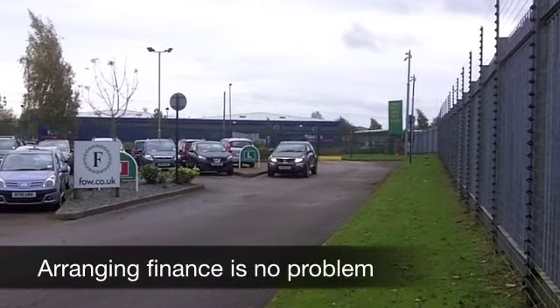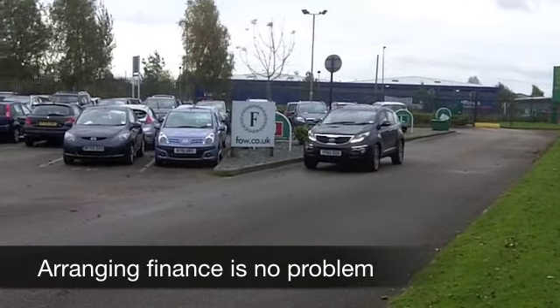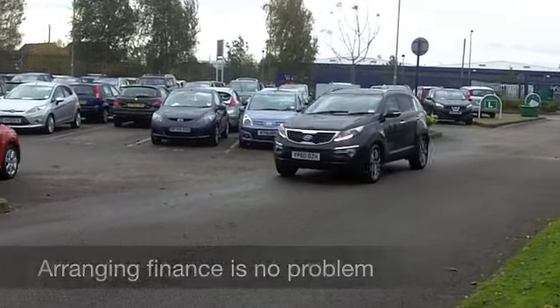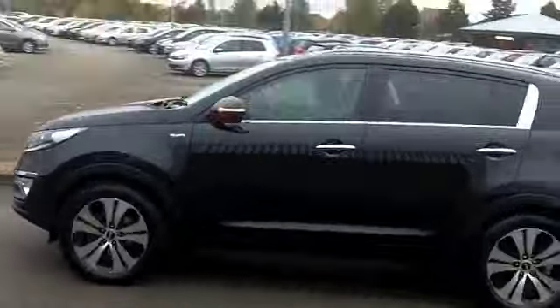It comes from 2010. It's the two-litre petrol version, so very sprightly to drive. Running costs are not too bad, and you have a very stylish cabin. You get a lot of car for your money with the Sportage.